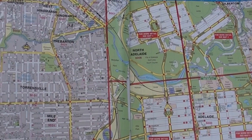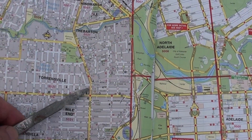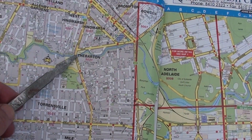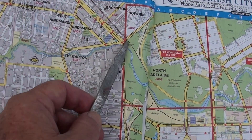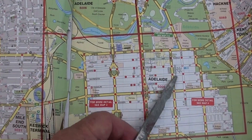This road map shows the South Road project in better detail. This is the River Torrens, these are the Parklands for Adelaide, and this is the CBD of Adelaide.